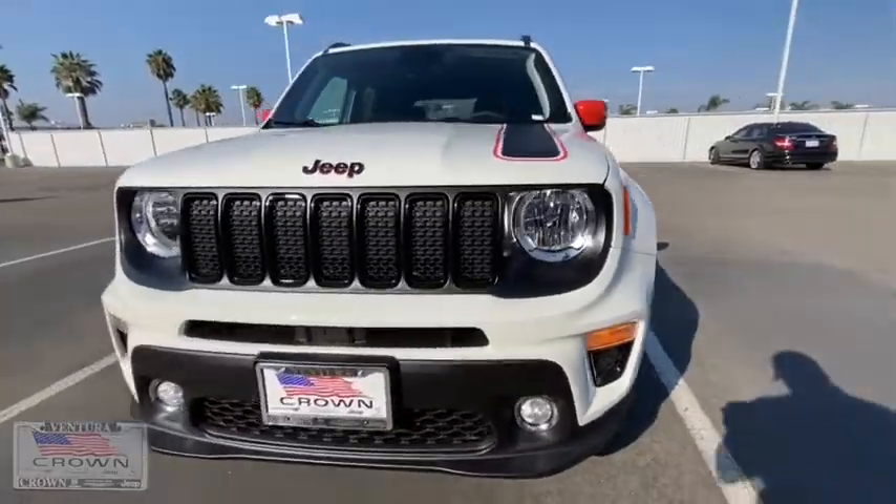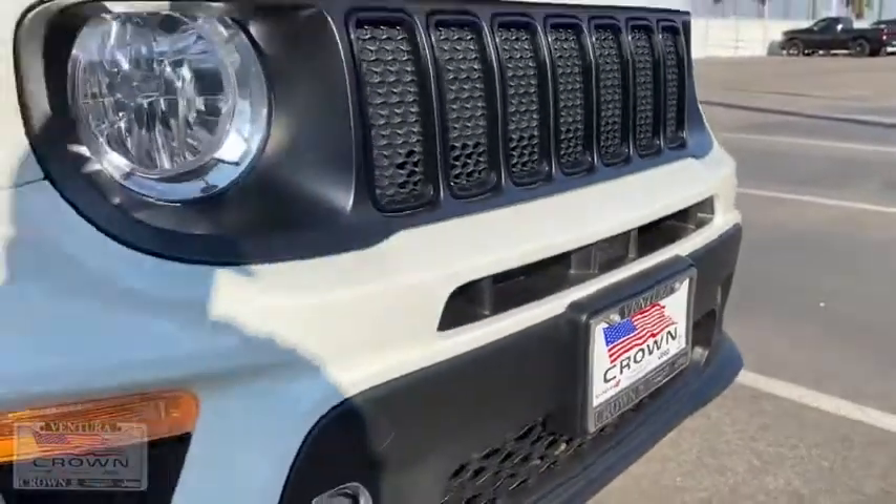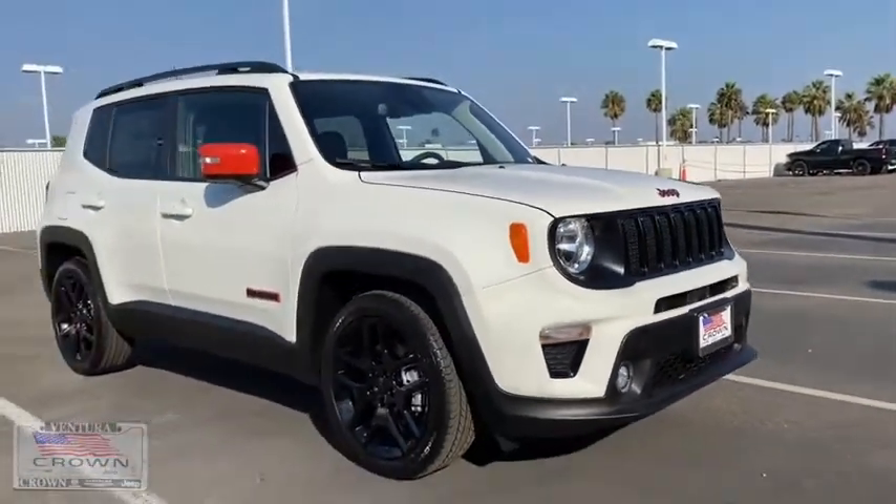Cruise control, floor mats, keyless start, aluminum wheels, rear defrost, front wheel drive, climate control, AM-FM stereo radio, and power door locks.